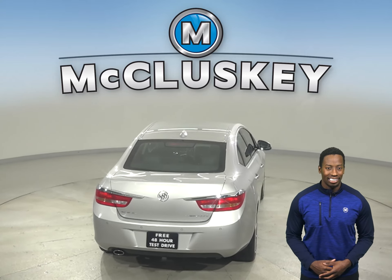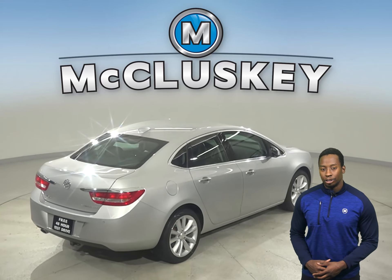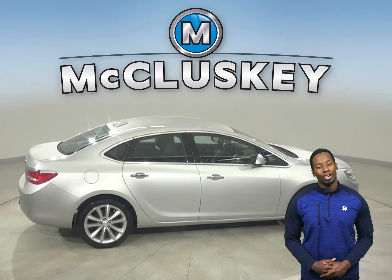The rear view camera will make it easy to park, and this Buick Verano has ABS brakes, traction control, and remote start. You can start this vehicle before you leave your house.